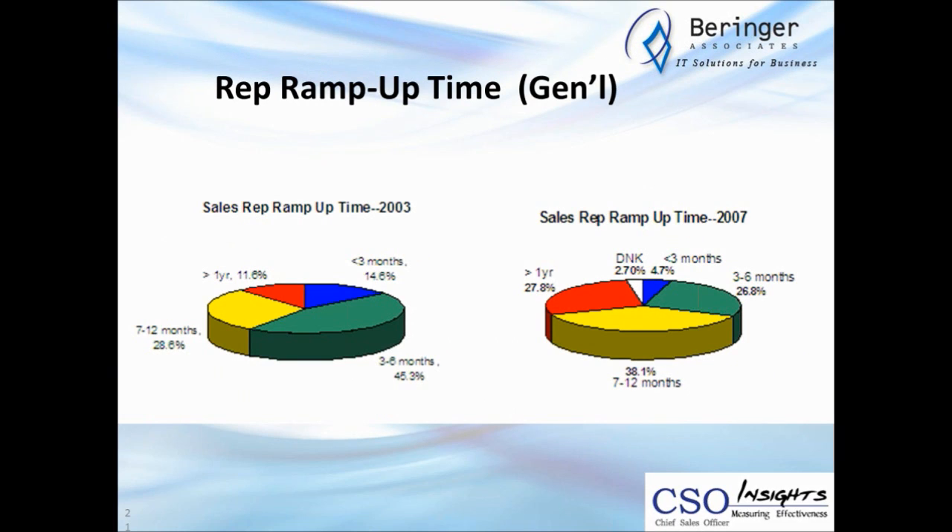Rep ramp-up time is really eye-catching. In 2003, across the whole survey population, 14.5% of reps were up to speed in a quarter or less, and 11.5% took more than a year. Four years later, that greater-than-a-year figure jumped up to almost 28%, and less-than-three-months dropped from 14.5% down to 4.7%. So it's just taking much longer over that period of time.